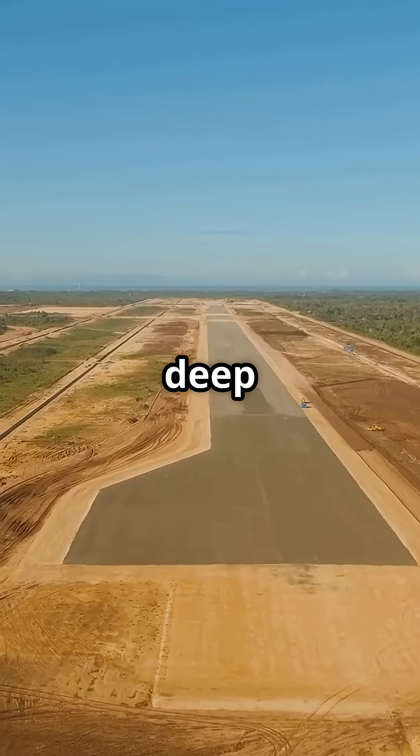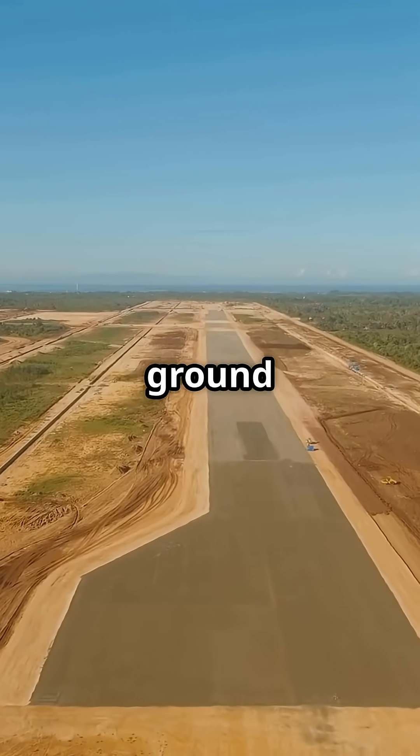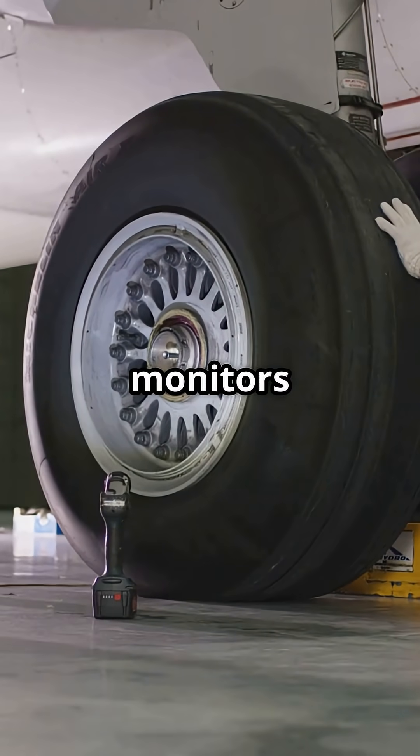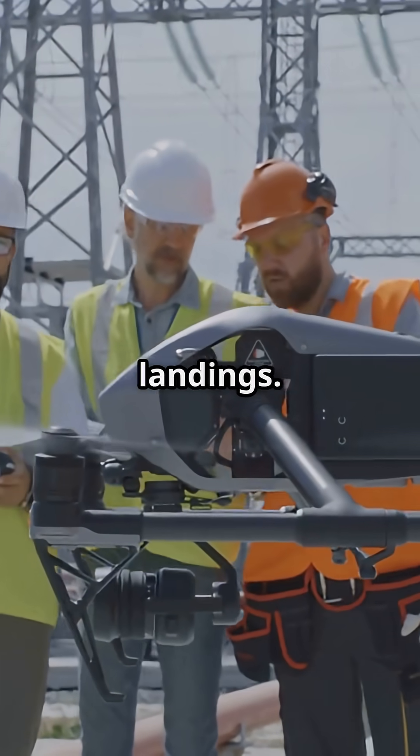The runways rest on deep foundations with engineered drainage, keeping the reclaimed ground stable under fully loaded widebodies. A network of sensors constantly monitors for settlement or shifting, so the surface stays level for precision landings.